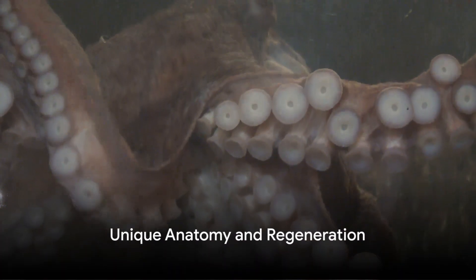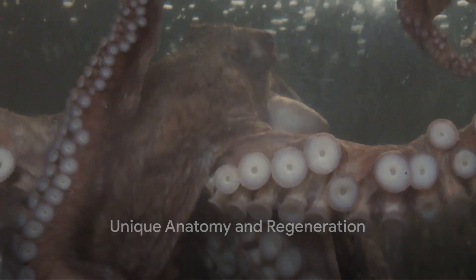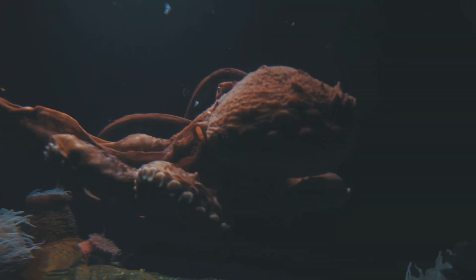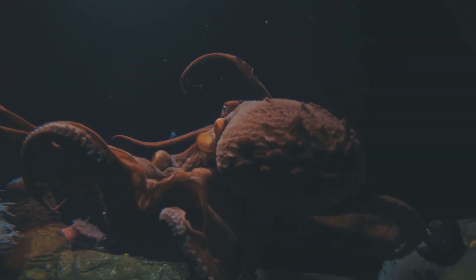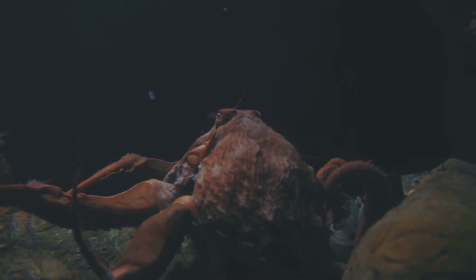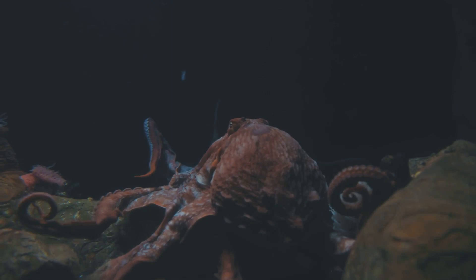Now let's talk about their unique anatomy. Remember those three hearts we mentioned earlier? Well, when an octopus swims, the heart that delivers blood to the body stops beating, which is why octopuses prefer to crawl rather than swim. Swimming is exhausting for them.